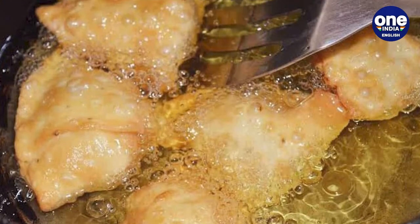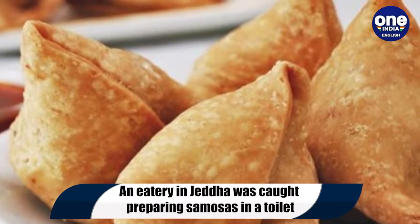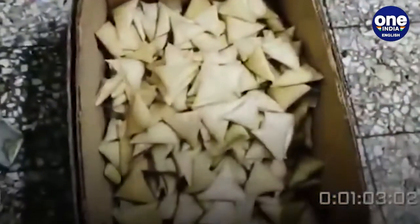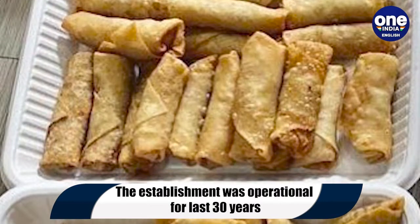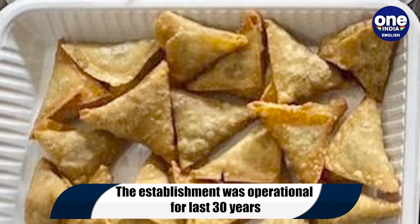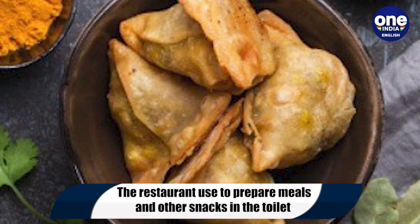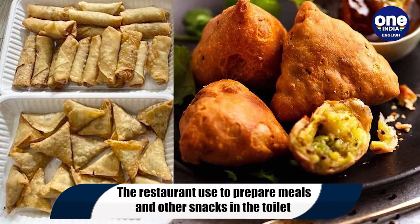Saudi Arabia authorities recently shut down an eatery in Jeddah city after they discovered that it had been preparing samosas and other snacks in a toilet for more than 30 years. Jeddah municipality raided the restaurant in a residential building after receiving a tip-off regarding the horrendous food practices followed by the eatery for almost three decades.